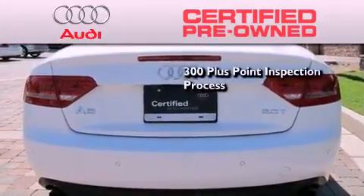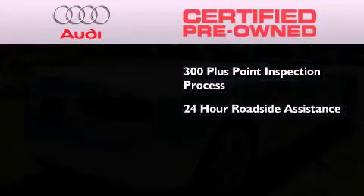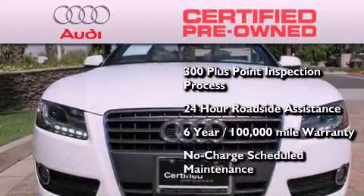There is no better illustration of the attention to detail than the 300-plus point inspection process, 24-hour roadside assistance, a factory-backed limited warranty for up to six years or 100,000 miles, and the balance of no charge scheduled maintenance.